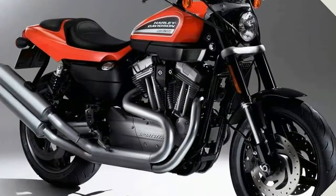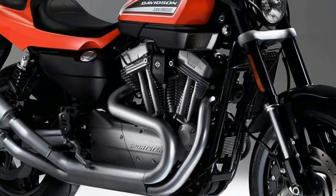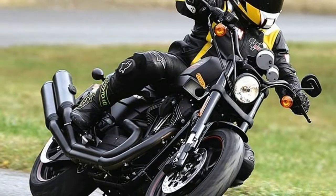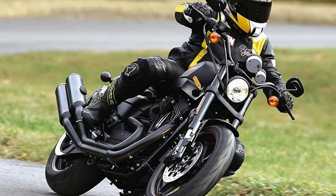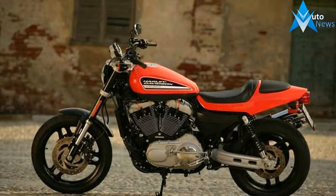It's desirable — voted Best Standard in Cycle World's annual 10 Best Bikes balloting when it debuted stateside in 2009. The XR1200 has styling that paid homage to the fabled XR750 flat-track racer.